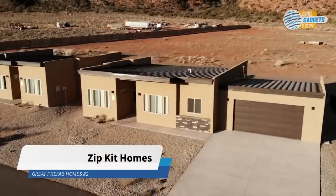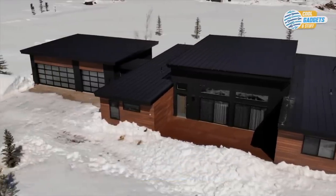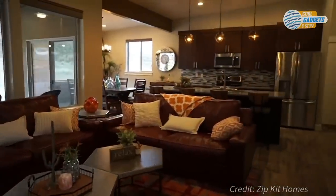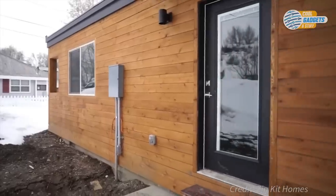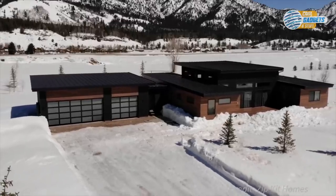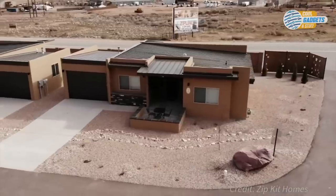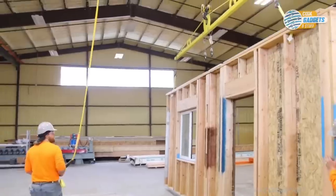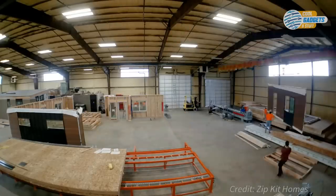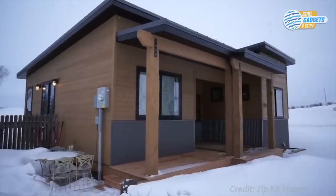Zipkit Homes, a US-based company, offers high-quality, energy-efficient prefab homes that are considered no different than any other site-built home. Built as modules in a factory, they are shipped 95% completed to the building site. This method generates significantly less waste and is up to five times faster than a standard built home. Each home is built with SIPs, or Structurally Insulated Panels, which are highly insulated and result in significant energy savings over conventional construction.